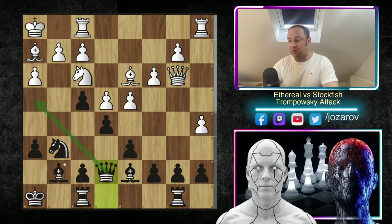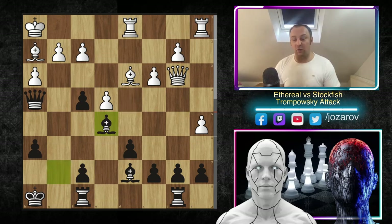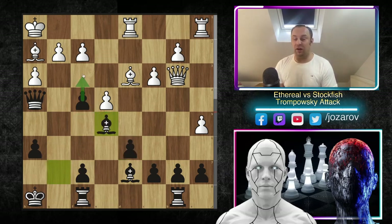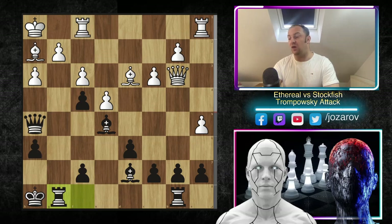We have queen to b3 attacking the weak b7 pawn, and simply rook to b8 — you don't want to play b6 because you'd be vulnerable on light squares and weaken the pawn structure unnecessarily. Rook to b8 is much better than b6. Now a5, queen to e7 — Stockfish wants to trade off this very important defensive knight in front of white's king. So knight to h4 is the main goal. Rook from f to d1, knight to h4, knight takes h4, queen takes h4, and now d takes e5.